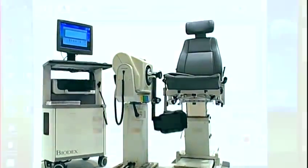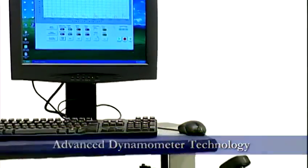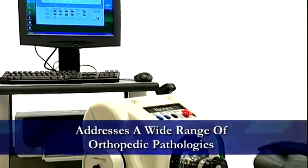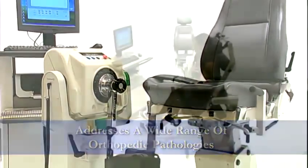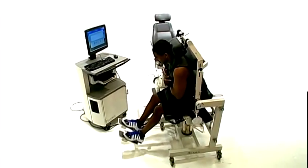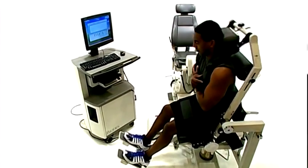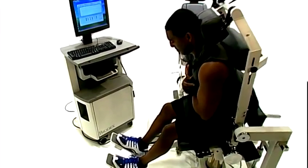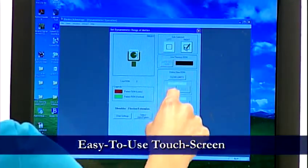The Biodex System 4 provides advanced dynamometer technology for greater performance, addressing a wide range of orthopedic pathologies and extremities using the widest array of modalities — including isokinetic resistance mode, reactive eccentric mode, passive motion mode, and isometric mode. The easy-to-use touch screen makes it simple: see it, select it, adjust it.